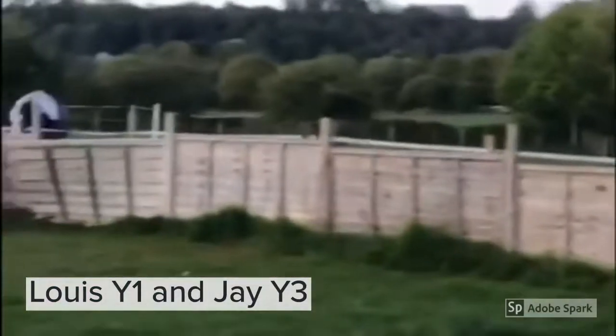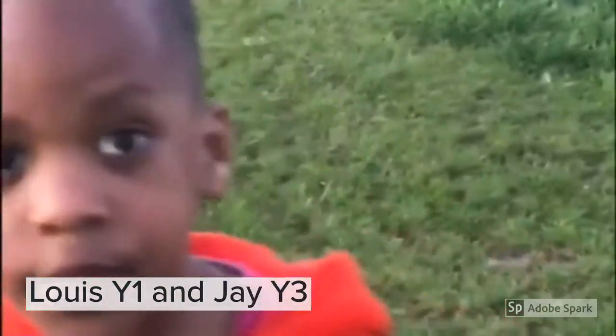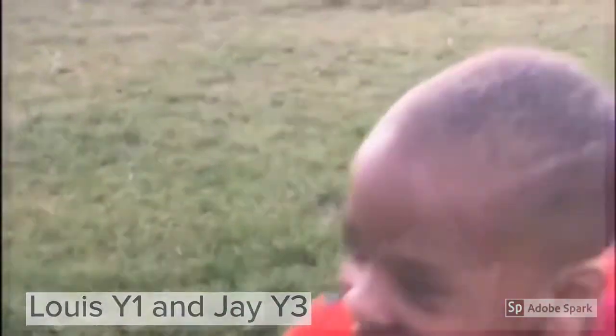We have a canal with lots of fish, lots of grass, some leaves. That's all from me and Louis. Bye! See you next time!